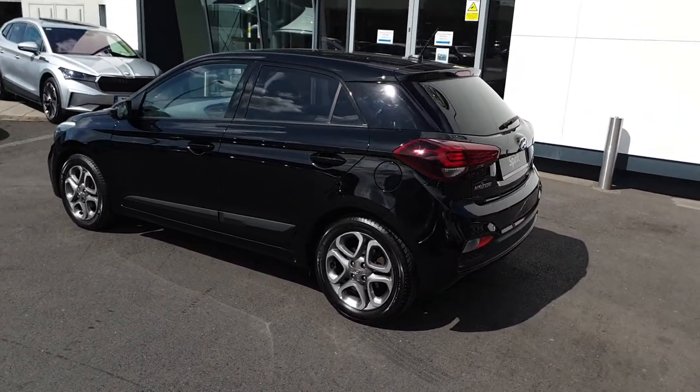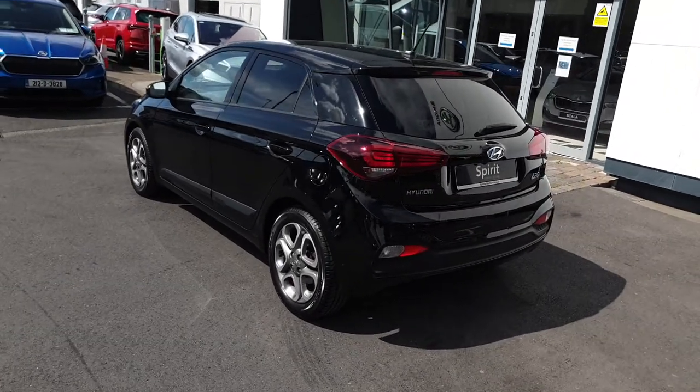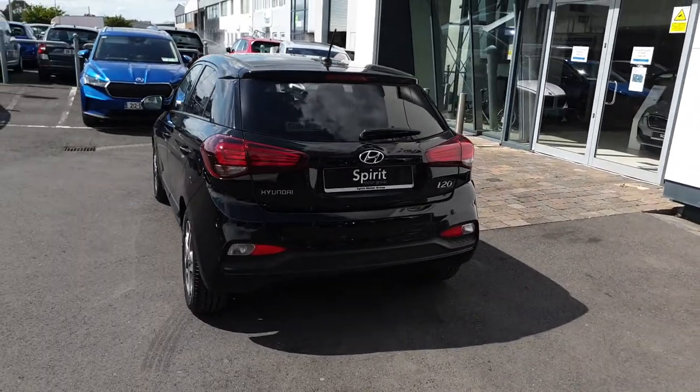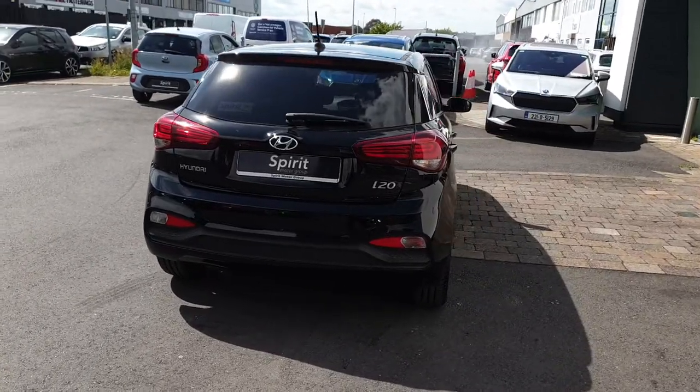We accept all trade-ins and offer low interest rate finance. Some of the features include cruise control, a reversing camera, air conditioning, Apple CarPlay, Android Auto, diamond-cut alloys, and tinted rear windows.